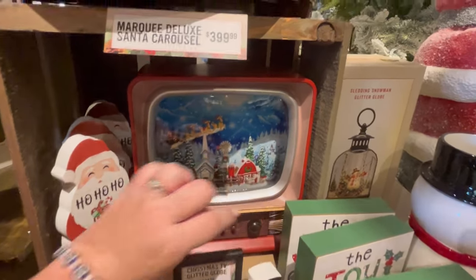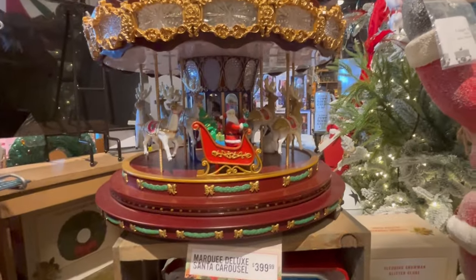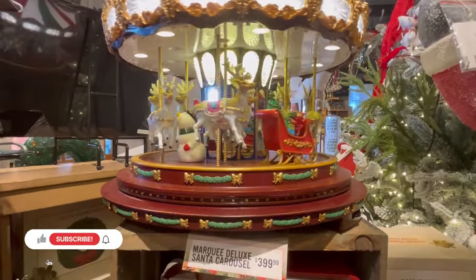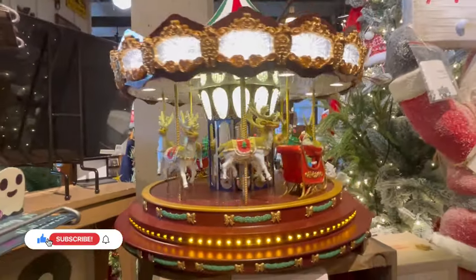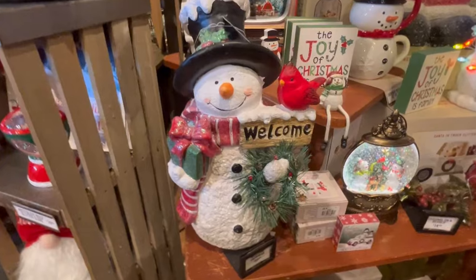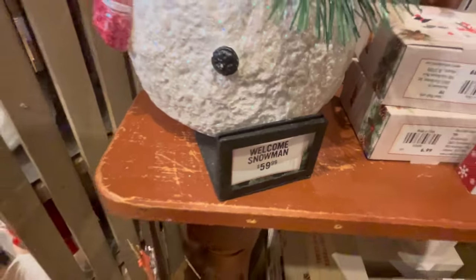I couldn't get any of the TVs to work — I'll keep playing around with it. And this carousel here, I could not figure out how to turn the volume up, but it's supposed to have music. Look how cool it is — but the price tag was really steep. They also have this cute snowman for $60.